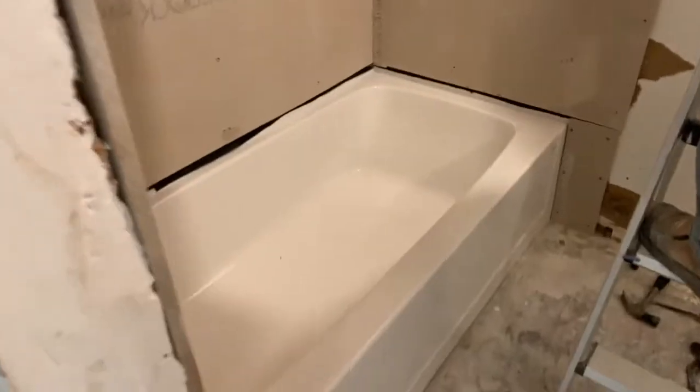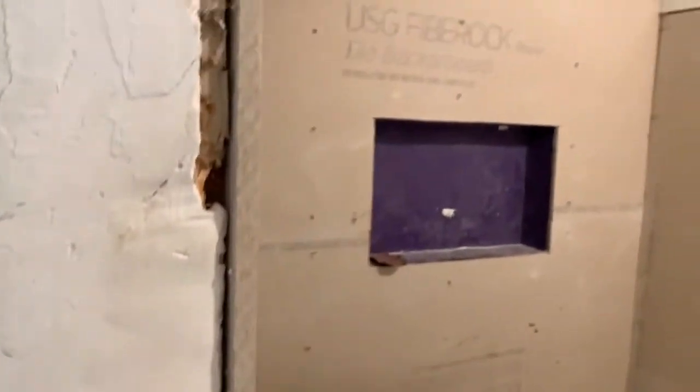And the bathroom right here — we're doing a whole brand-new bathroom here.